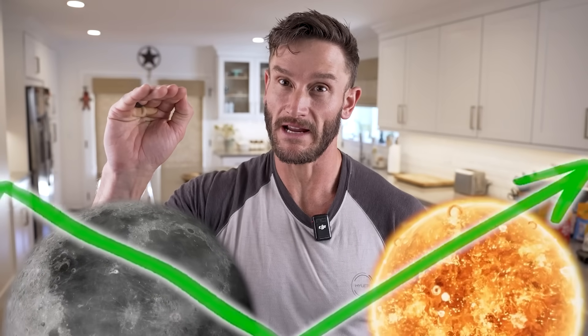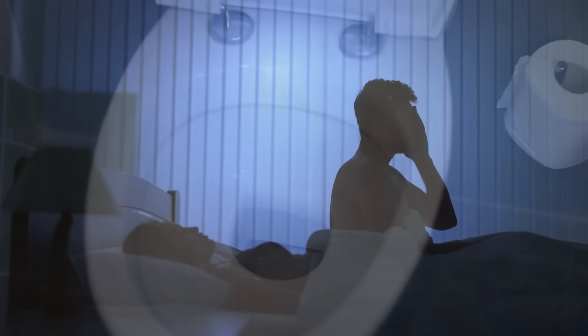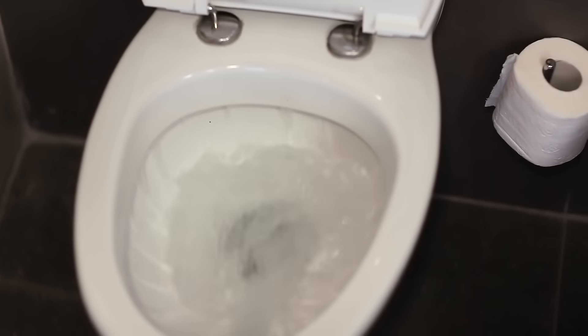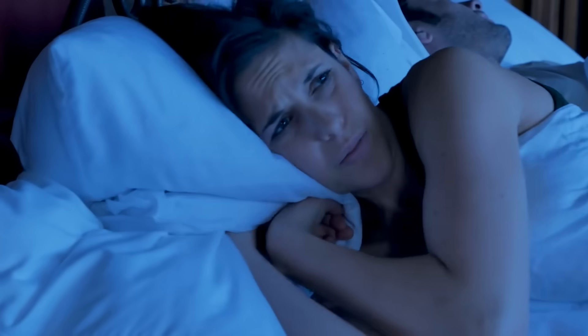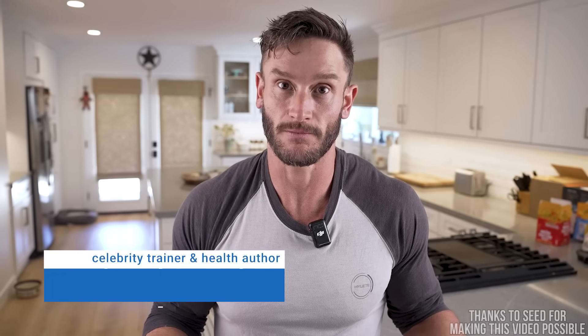Cortisol is supposed to come down at night and then rise again in the morning. That's why you're supposed to wake up and have this mild fight-or-flight that gets you out of bed and ready to go. If you're super groggy in the morning, it's probably dysregulated cortisol. The other telltale sign is you're amped up at night, or you wake up maybe to go pee and then you're just amped — ready to start your day. Sometimes you do, and then the rest of your day is crashed.